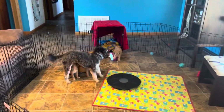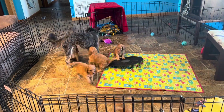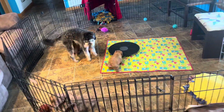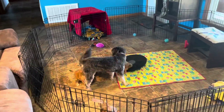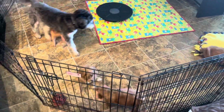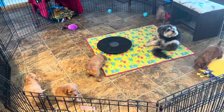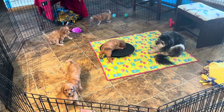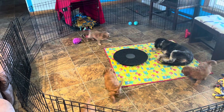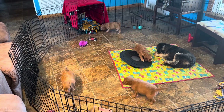Good morning everyone! We are making our first little video of Honey's puppies. We have five of the nine in here — they are very talkative today. They just turned five weeks old today. They had their first bath today and they're not impressed.